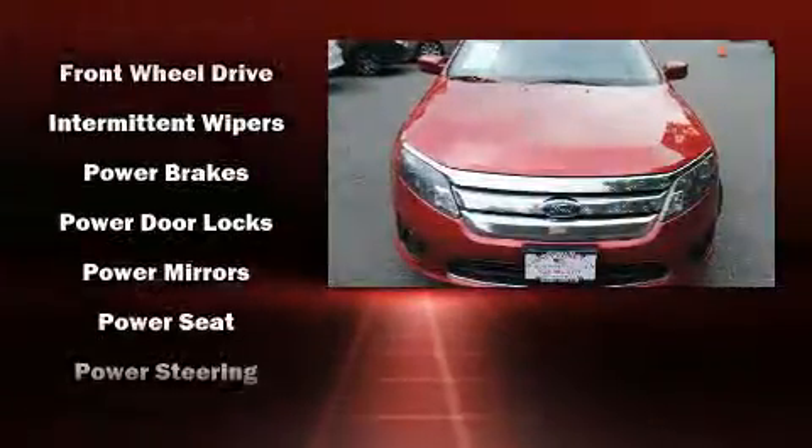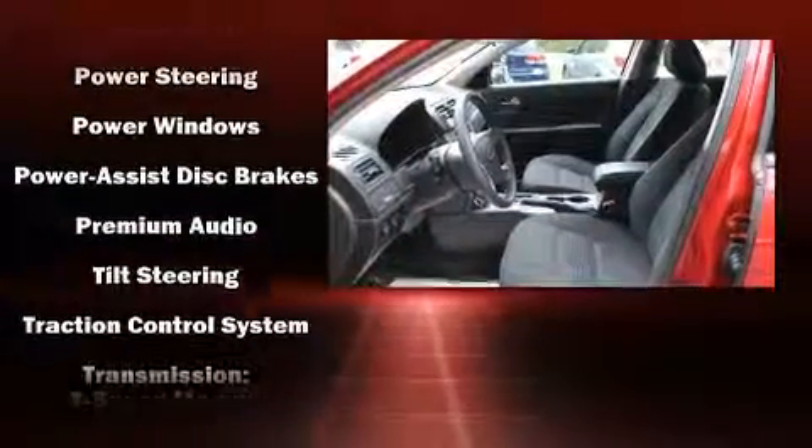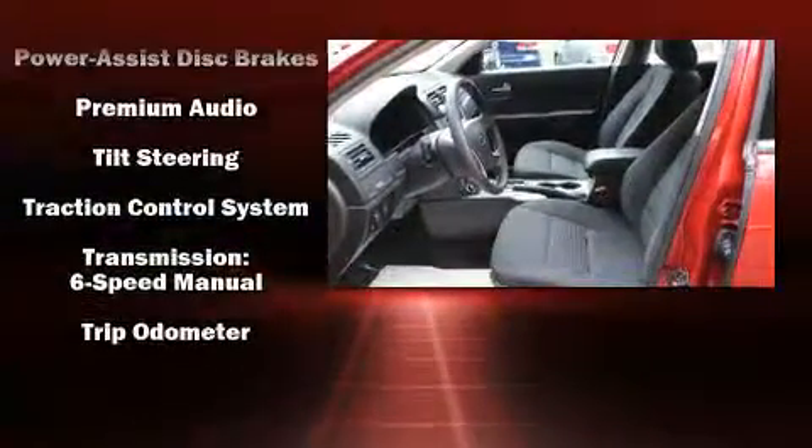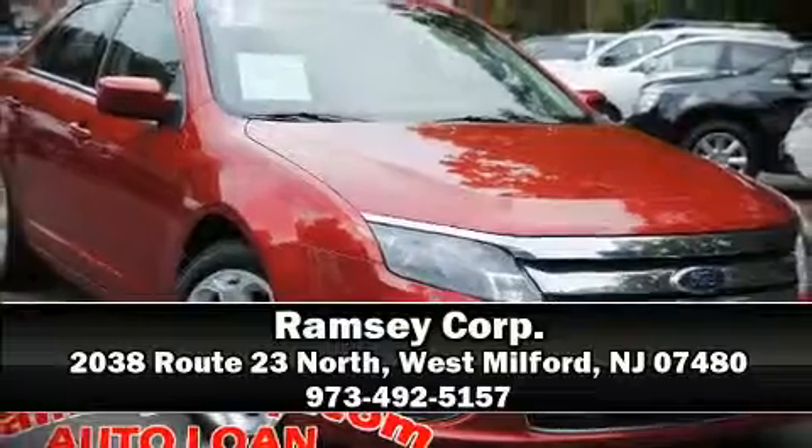Curtain airbags combine with standard stability control in creating a comprehensive safety network. A Carfax history report indicates just one previous owner. Stop by our dealership or give us a call for more information.